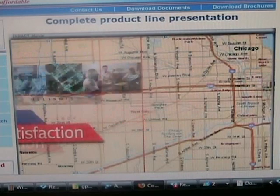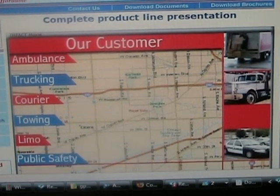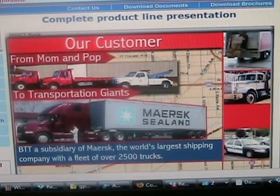Our customers span many industries, including ambulance, trucking, courier, towing, limo, and public safety, just to name a few. From mom-and-pop fleets with only five vehicles to transportation giants like BTT.